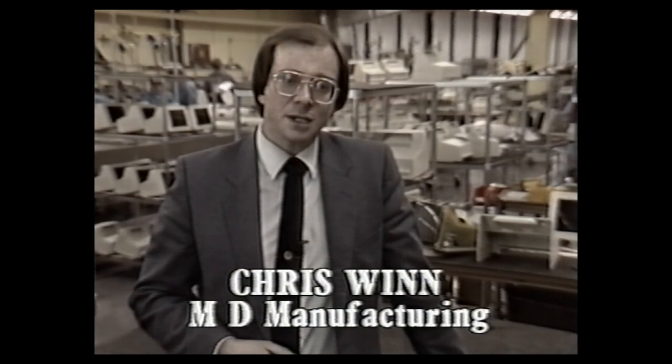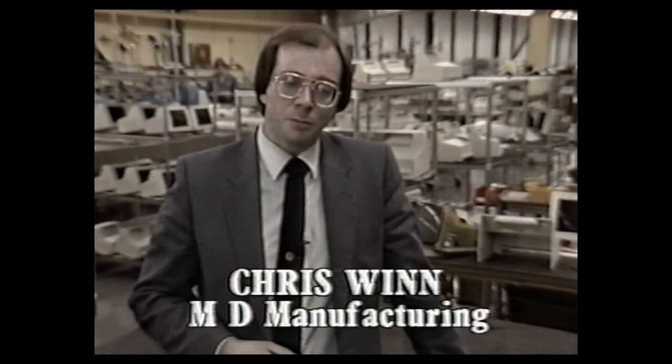We carry out extensive tests of the components and the computer during the process of manufacture. We then put it through a very rigorous 24-hour final test, which tests the machine at the extreme conditions under which it can work. We then carry out our final test and put it in the box, dispatch it to the customer. We are very quality conscious.